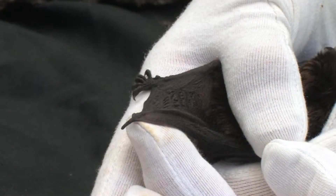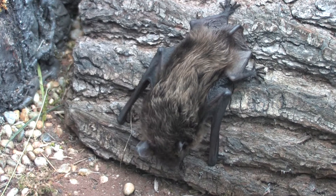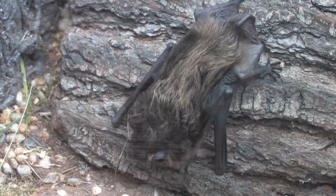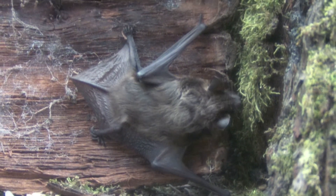The serotine's tail can extend up to 6mm beyond the tail membrane. This is another species that will often emerge early in the evening, showing its distinctive slow-flapping, highly manoeuvrable flight with steep dives on wide wings. It is often seen at treetop height, where it feeds on flies, moths and beetles.